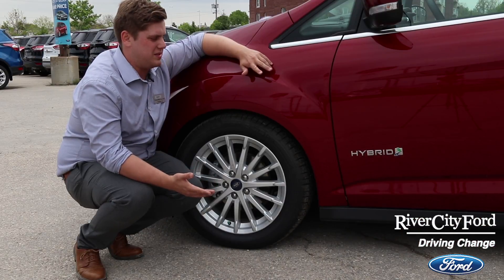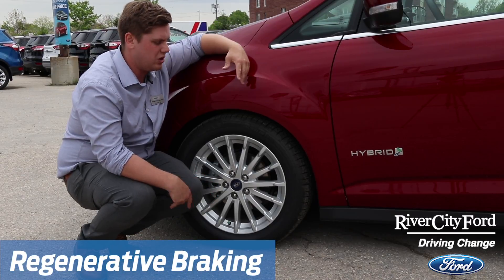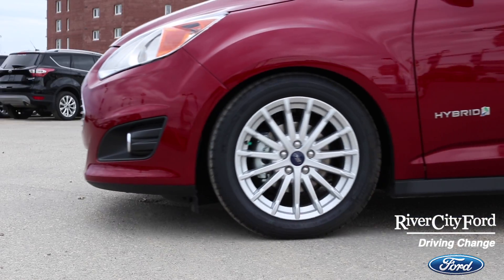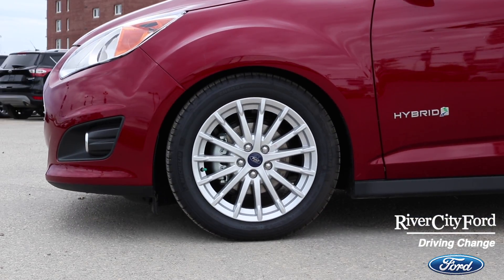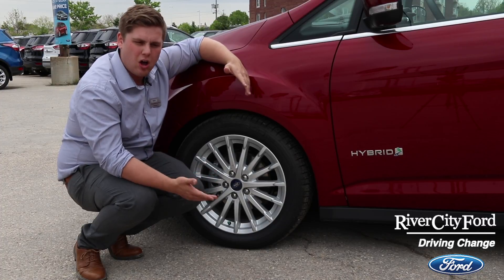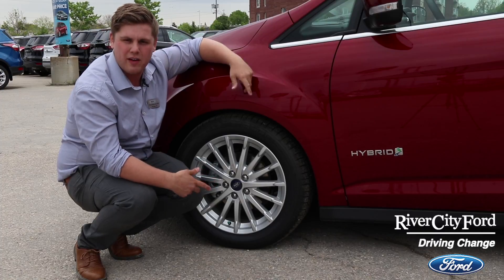One of the coolest things I found about the C-Max is a feature called regenerative braking. What happens is it uses the motion of the wheels to turn the motor backwards, which in turn creates electricity, which powers your battery, which makes your battery life longer. That means you don't have to charge it and you don't have to put as much gas in your car, which I found pretty cool.